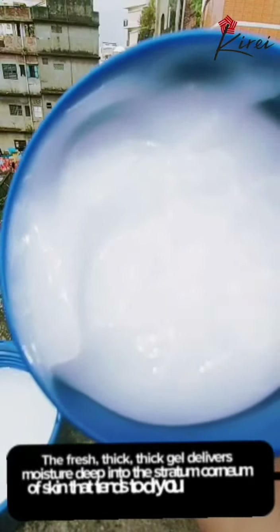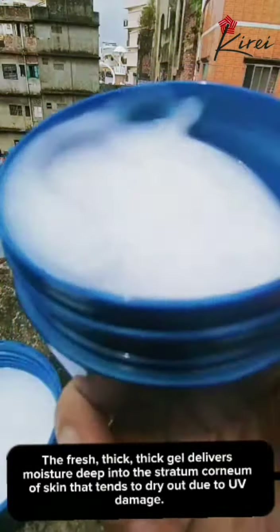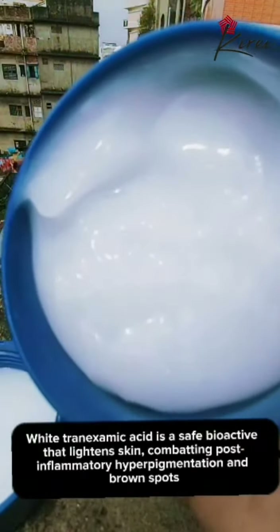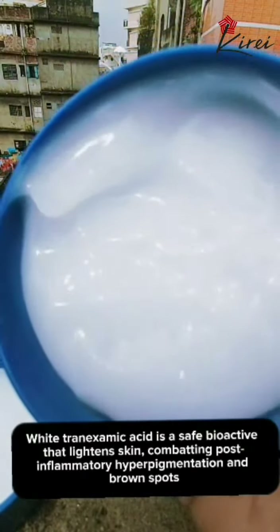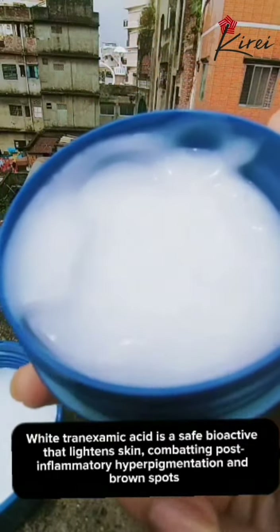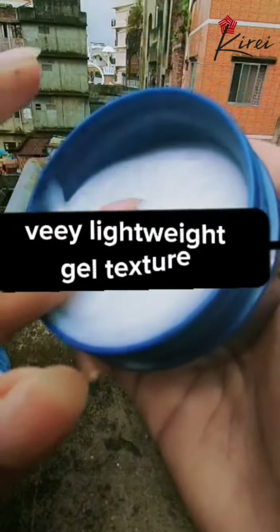The fresh, thick gel delivers moisture deep into the stratum corneum of skin that tends to dry out due to UV damage. Tranexamic acid is a safe bioactive that lightens skin, combating post-inflammatory hyperpigmentation and brown spots. Vitamins C and E help lighten skin and reduce UV damage.